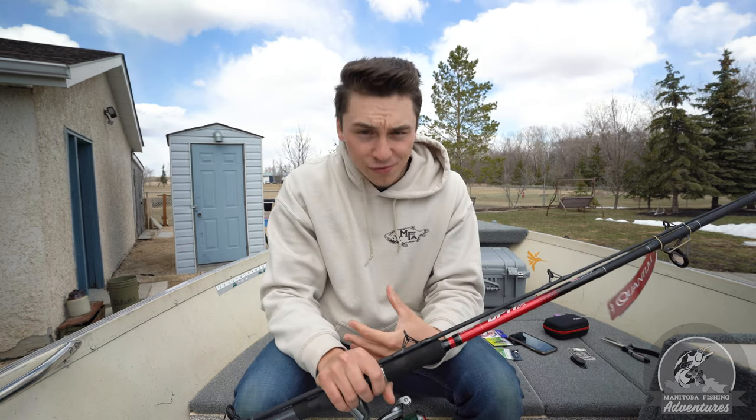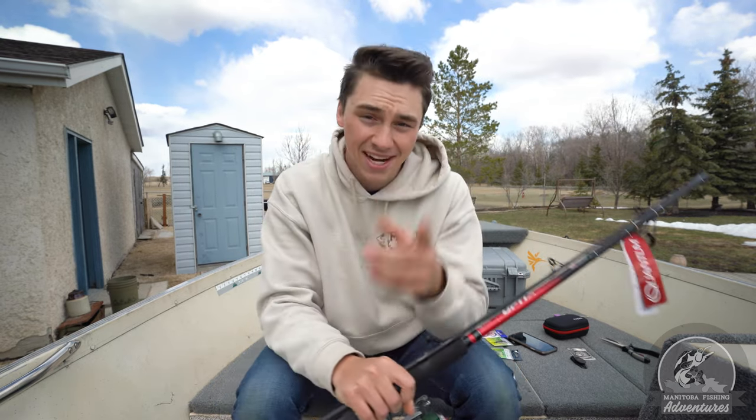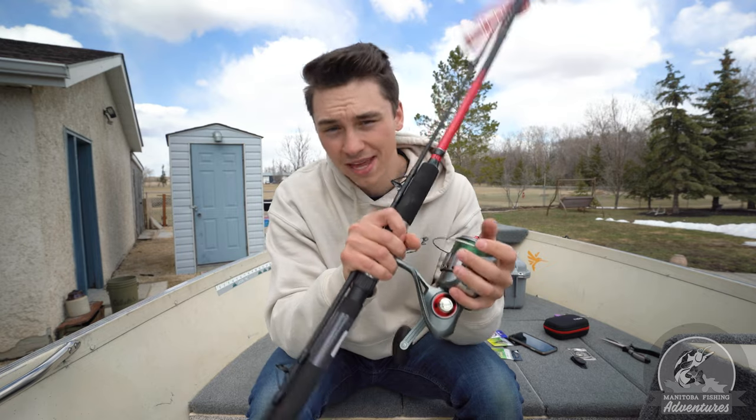And before we get too far, I've got a brand new rod and reel here, spooled up already for catfish, and I'm going to be giving it away at the end of this video. So stay tuned. I'm going to tell you the steps you need to take to win this bad boy and get fishing for some catfish.